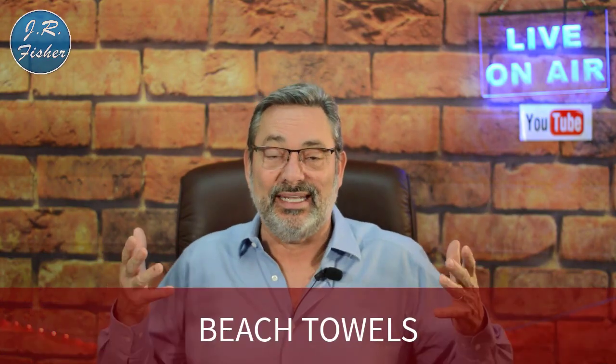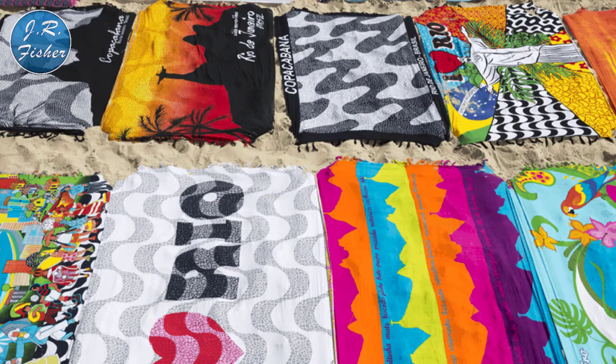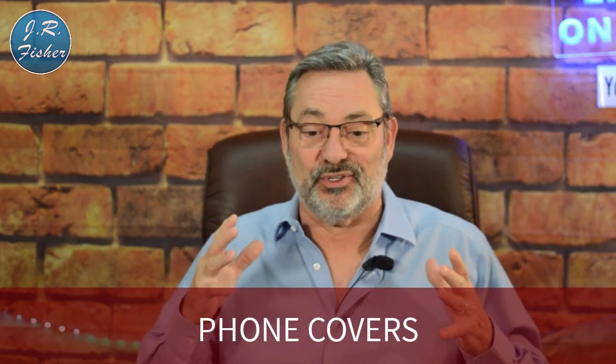Number five is beach towels. Yes, they're seasonal, but when they sell, they sell — and people will pay a lot for a really cool towel that expresses who they are. They'll obviously work better in certain areas of the country, but you can target your ads to beach towns if you're running ads online.